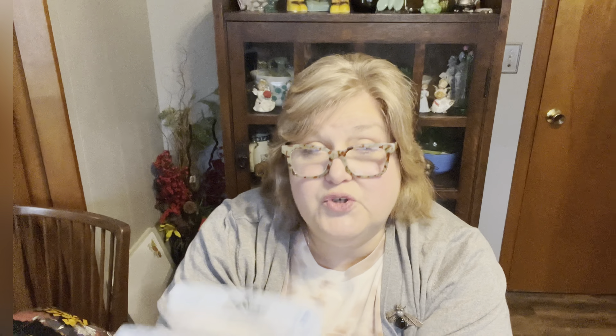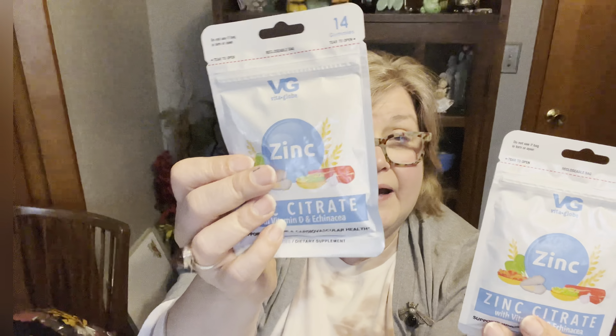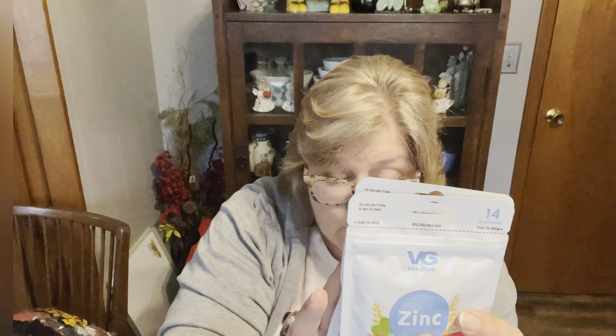They also had little bags of gummy supplements. Dollar Tree has always had some supplements, but these are different — they're by VitaGlobe out of New York, not Greenbrier. They had zinc citrate gummies with 14 per pack, expiring in 2024. I grabbed those because when I feel sick I usually take zinc, vitamin D, echinacea, and load up on vitamin C. They also had collagen gummies — Beauty on the Go dietary supplements — also expiring in 2024.